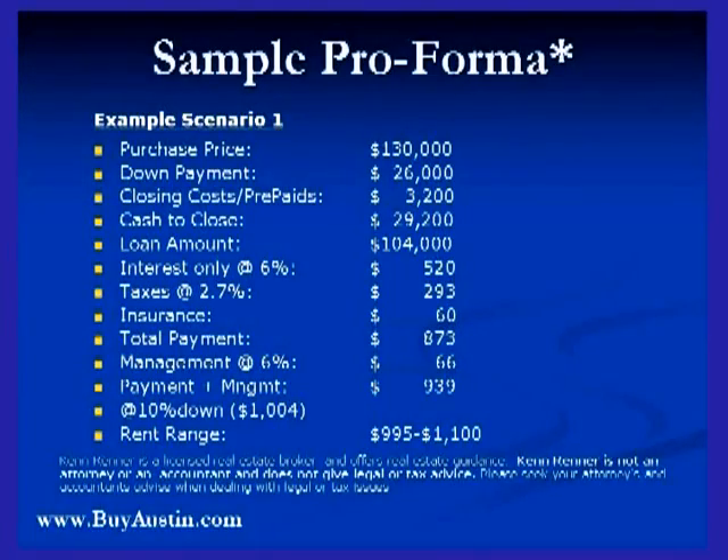6% interest only, which is about right in the market right now. Taxes at 2.7%, which over the next two years would be 2.2%, which should lower that tax rate by about $75 to $100. So bring that down over the next couple of years.